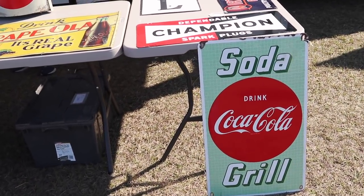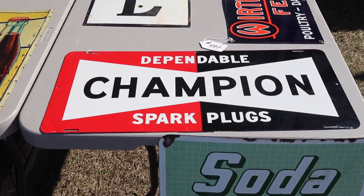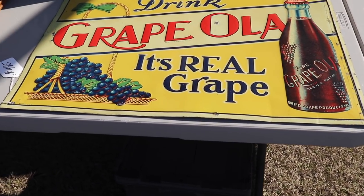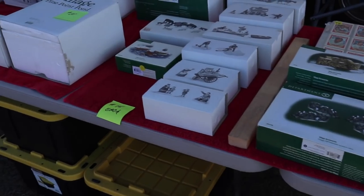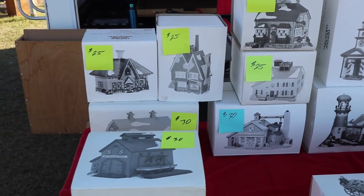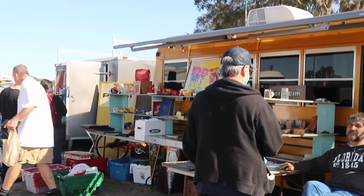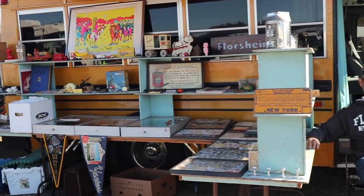We've got some neat old signs here and they're in great shape. Look at this Champion — it's like it's never been used. The feed sign — Graypola for $4.95. These don't sell cheaply anymore, but on the other hand these Christmas houses seem like some pretty good deals. I guess because it's just after Christmas. And this fellow brings a bus full of stuff — he gets really interesting things and I've bought from him before.